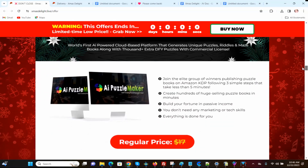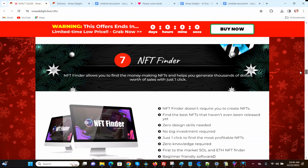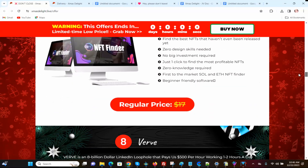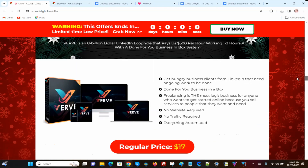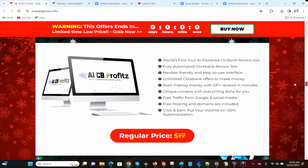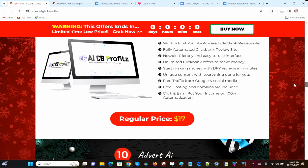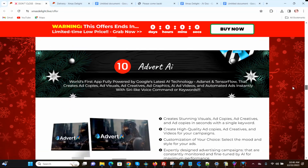Then you've got AI Puzzle Maker, which sells for $17 normally. And then you've got NFT Finder, then BIRV, and AICB Profits, which regularly sells for $17. And then the tenth one is Advert AI. So those are the products.